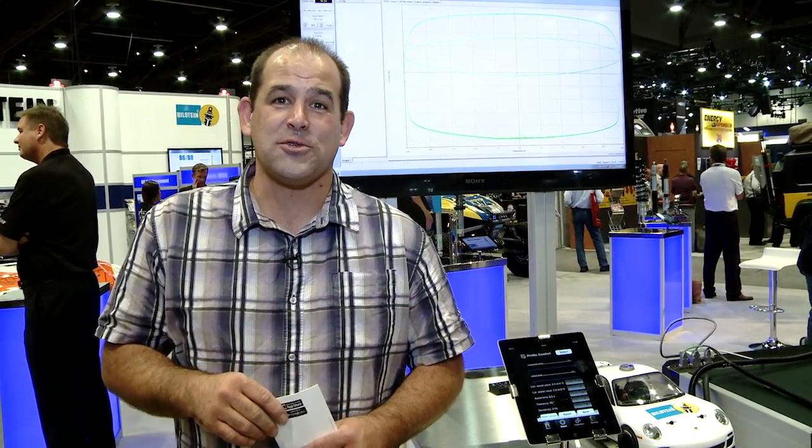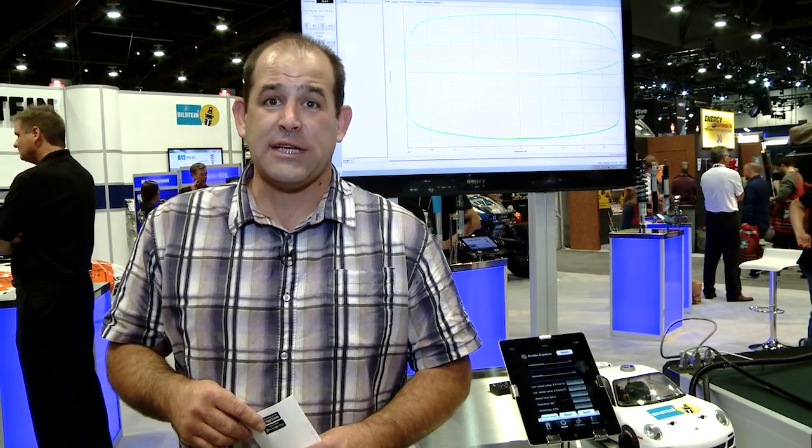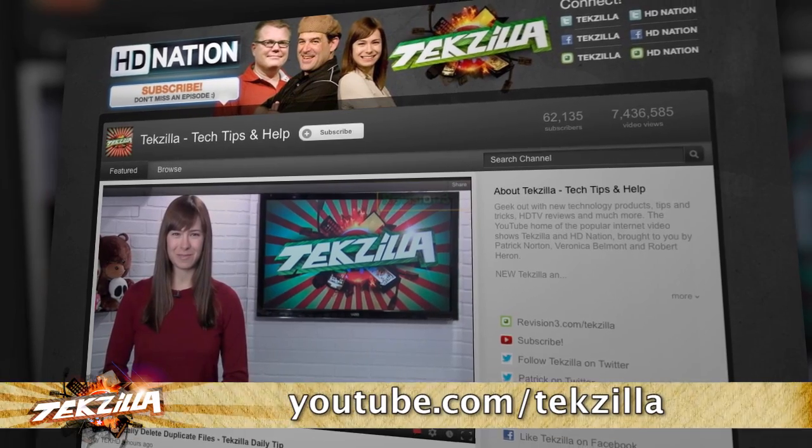I may have to buy a modern car so I can get serious shocks for it. I'm Patrick Norton. This is TechZilla from SEMA 2013. You want more TechZilla? Do us a favor — go to Techzilla.com or subscribe at YouTube.com/Techzilla.